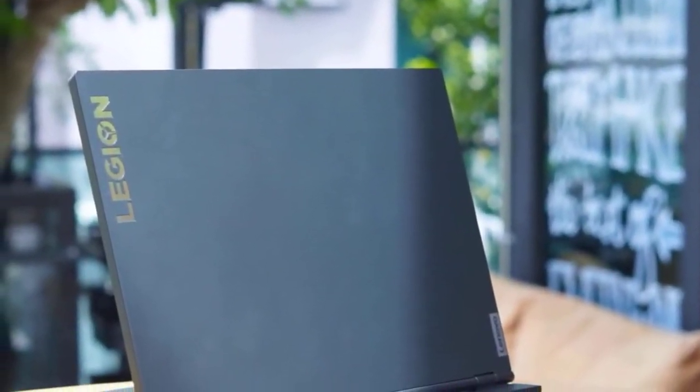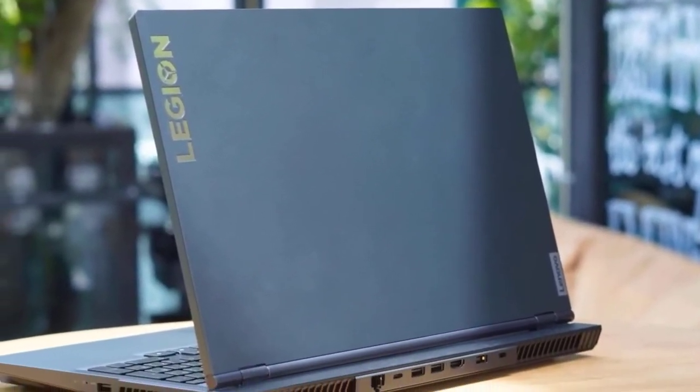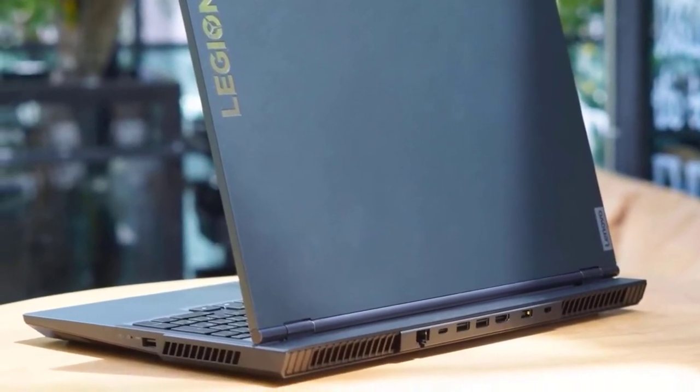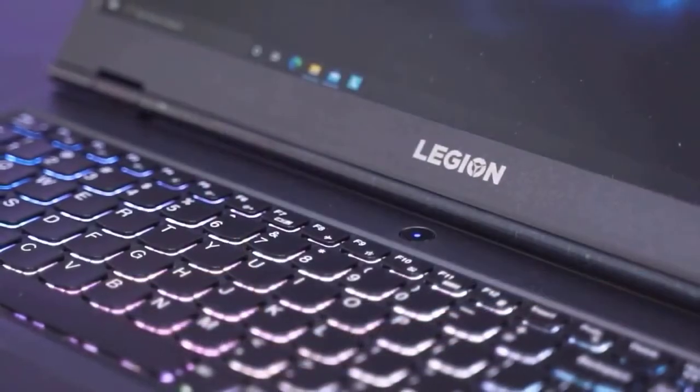A smooth kind of plastic is used for the lid, a rougher kind for the bottom, and a rubbery coated one for the interior, but they blend well together and do a good job of fending off smudges and finger oil. As far as practicality goes, this Legion 5 raises the bar high for other manufacturers.